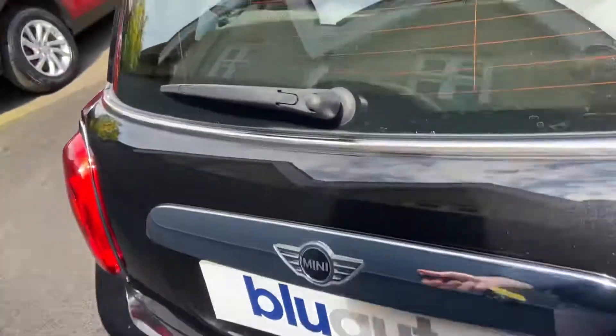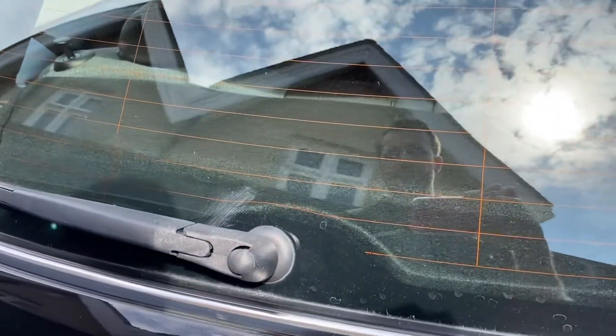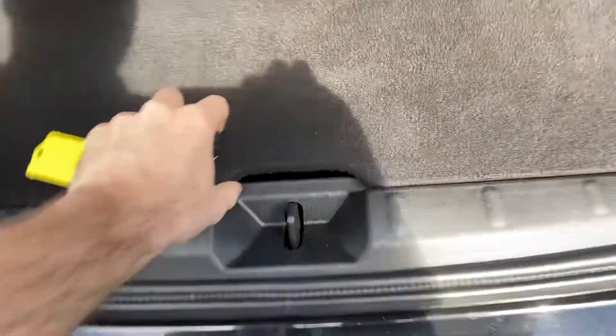The car does come with two keys. And just to show you inside the boot — it's got the boot space just there, and also extra storage space just underneath as well.